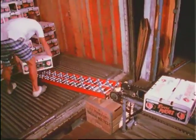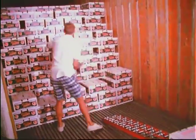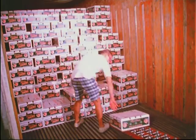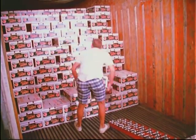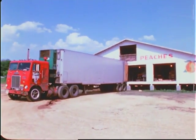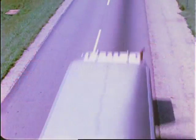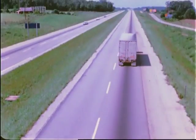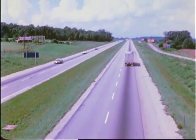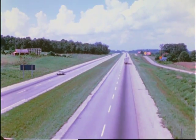Peaches are being loaded into a refrigerated truck to keep them cool and fresh all the way to market. Most South Carolina peaches go to the Northern and Midwestern states. Some will even go by plane or ship to Europe. The large markets and distribution points — New York, Washington, and Chicago — are only a dozen or so hours away by truck.